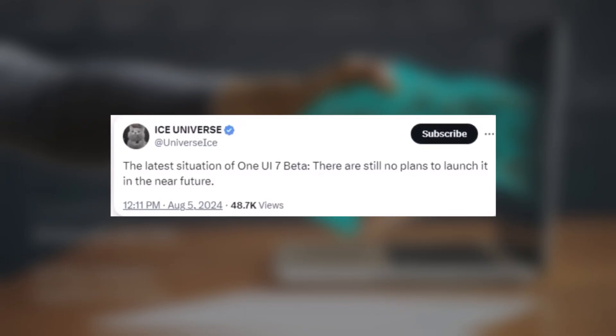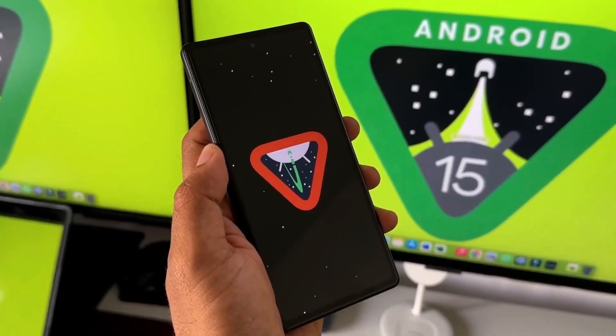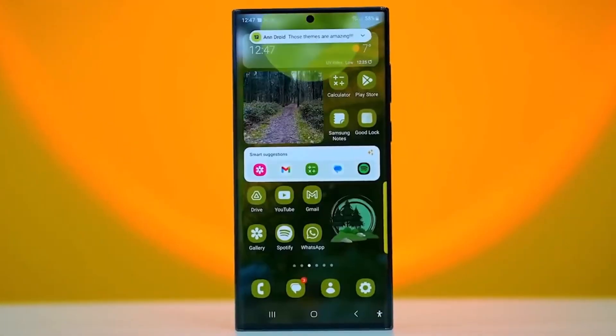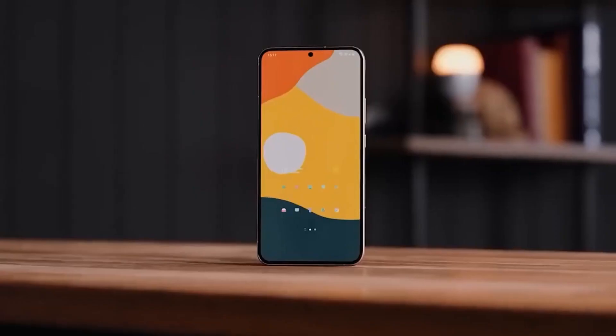The source didn't provide any specific dates, so we don't know if this means it's still coming soon or if it's delayed further from what was mentioned last week. You might remember that last week there was information suggesting that the One UI 7.0 beta could be released in the third week of August.